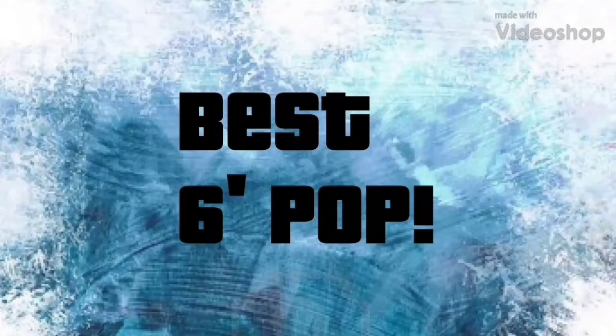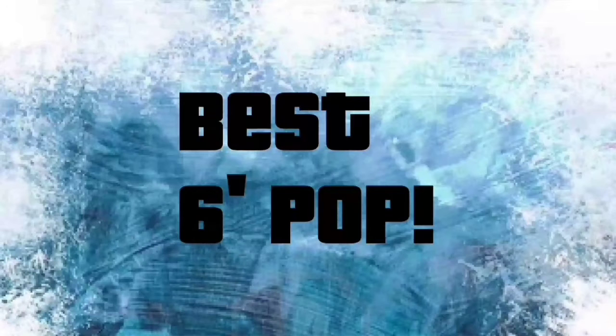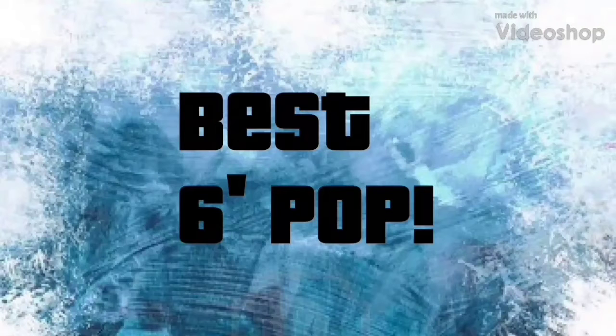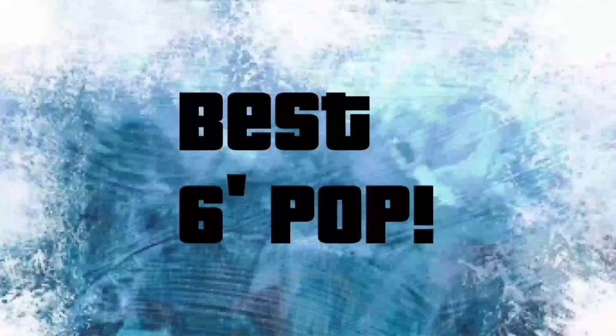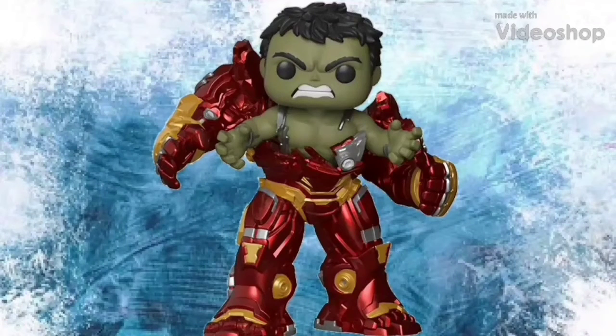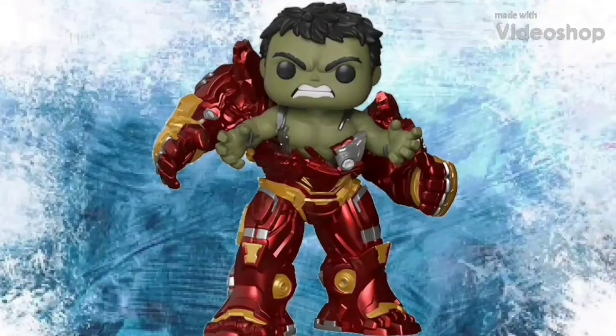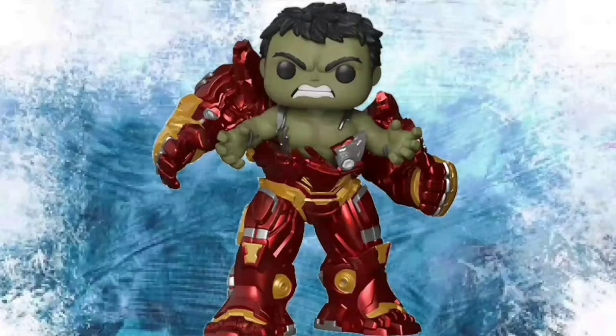Next up I'm going to be going over the best 6-inch of the year. There were quite a few 6-inch pops released — they had the Roadhog, which was really cool, and also the Spider-Hulk, which was also really cool. But in my opinion the best 6-inch was the Hulk busting out of Hulkbuster. This was a really cool 6-inch pop. I love how they used metallic paint on it — it looks so nice and is really worth displaying with the rest of your Marvel pops. I really hope to add this to my collection one day.